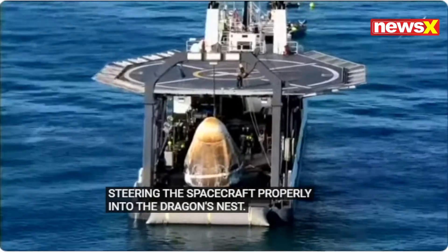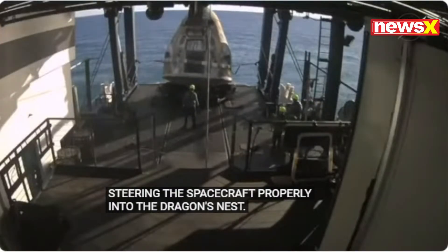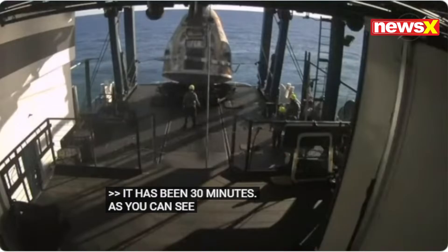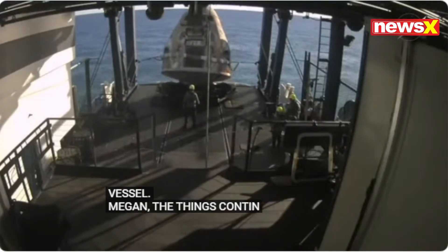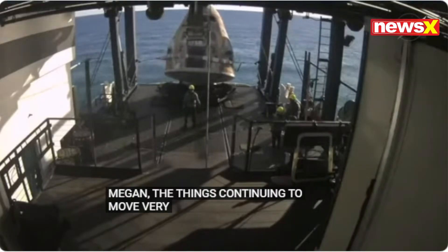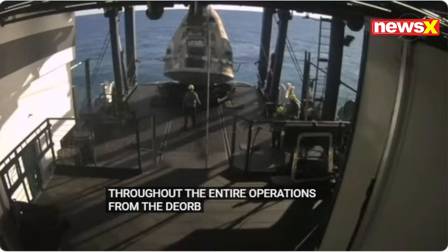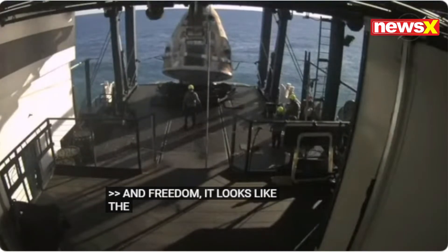It's been 30 minutes since Dragon splashed down, and as you can see there, the spacecraft is already on board the recovery vessel Megan. Things continuing to move very smoothly today throughout the entire operations from the deorbit burn up until this point. It looks like the positioning wasn't quite right, so they are working on repositioning the capsule in the nest now.